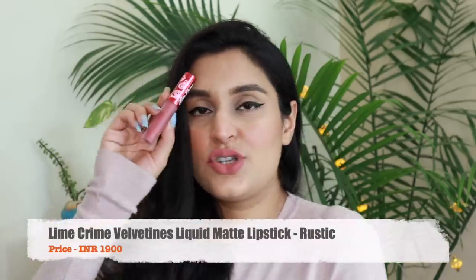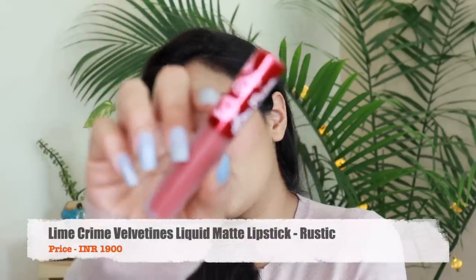I really enjoyed the Lime Crime liquid lipstick in the shade Rustic. I've been wearing this color so much. It's neither a rust, nor a brown, nor a nude — it's a beautiful pout. Great quality, it's matte and it lasts for a fairly long time. In fact this one is going to last about six to seven hours without needing to retouch.